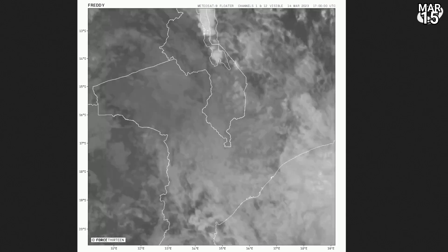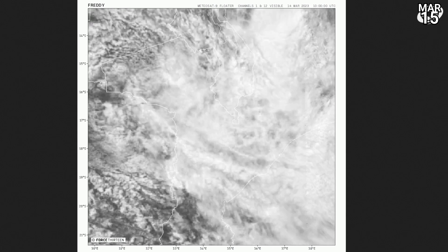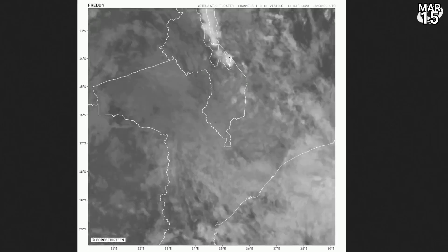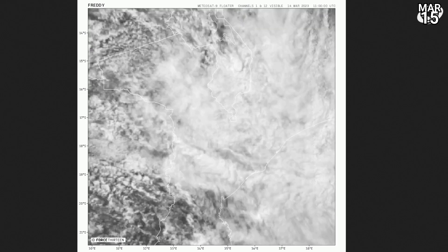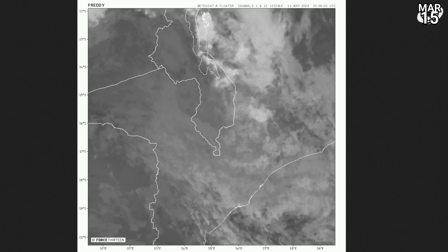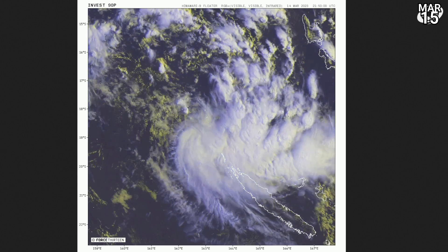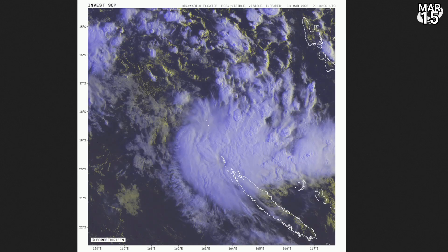Here's what's left of Freddy, and we're still tracking it just along the border between Mozambique and the southern tip of Malawi. You can see that most of the cloud cover has decreased in its size — no convective cloud tops anymore, so it is just remnants, but still possibly delivering significant rainfall.